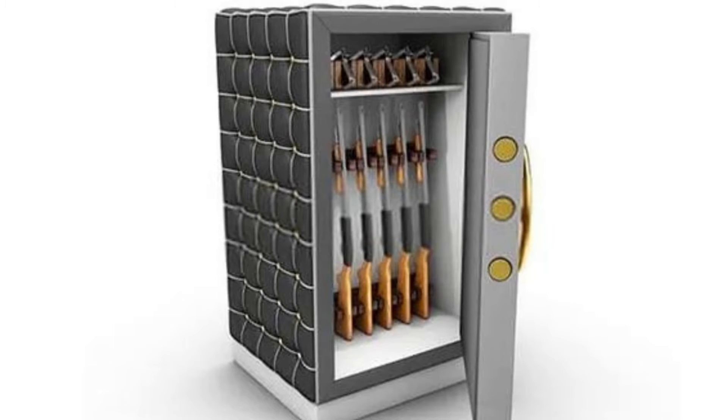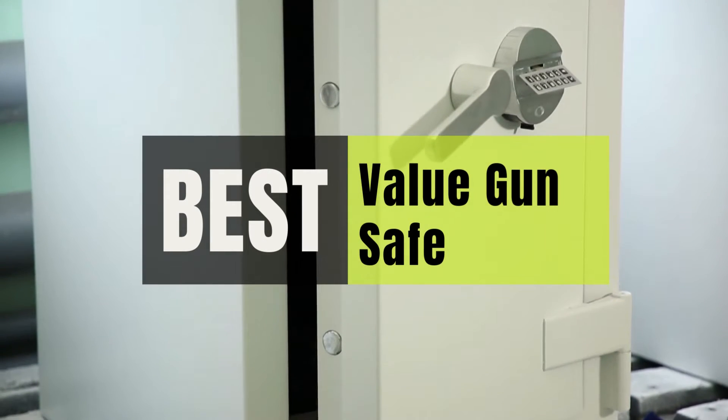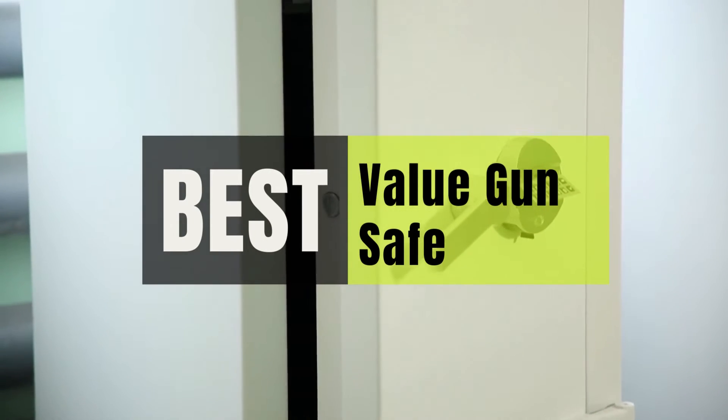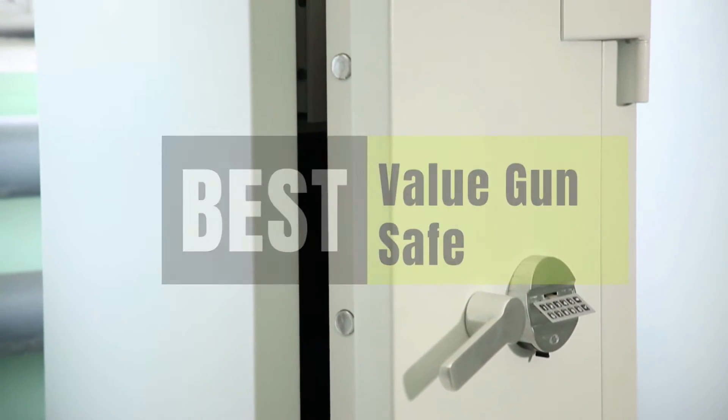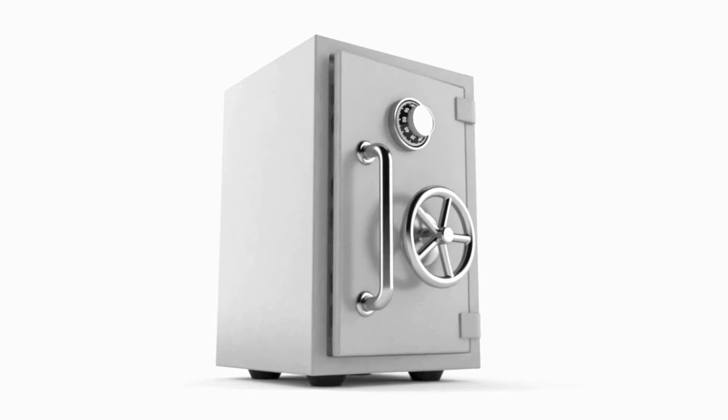Hey guys, in this video we will look at the best value gun safe in the market. So if you are looking to buy one, then this video is for you. Please check out the description below and all of our products that we've included with their respective buy links.